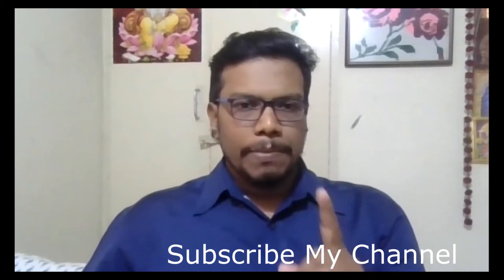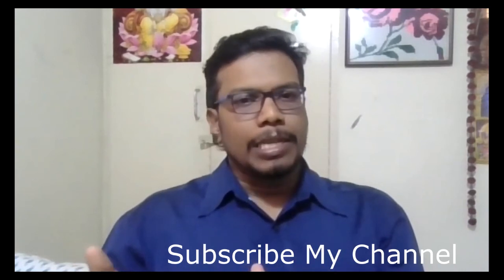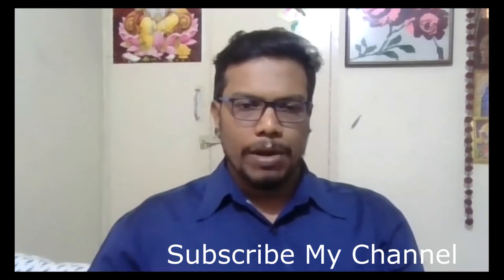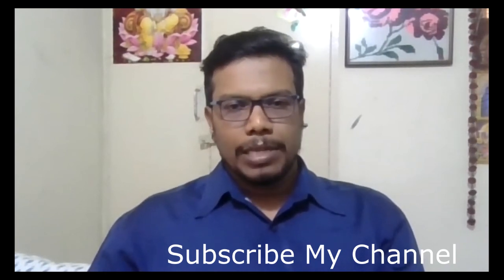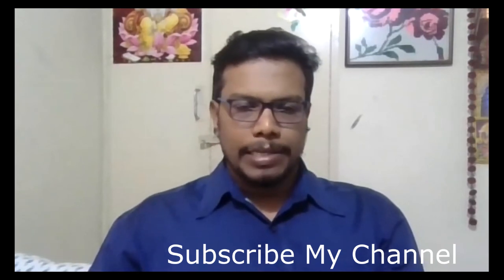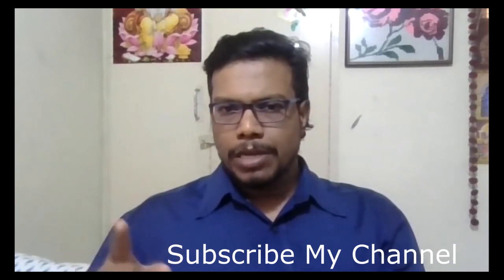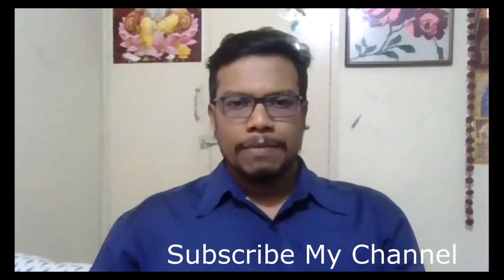Thank you. If you like my video, please subscribe. I will post many videos on how to file ITR 1, ITR 2, what are the requirements for filing returns, and the problems taxpayers face while filing. There are many videos to come covering filing and discrepancies in filing of returns — please do subscribe to my channel.